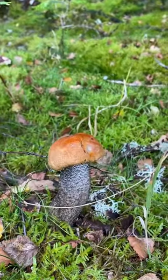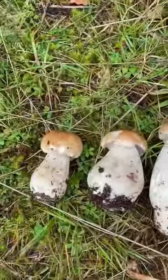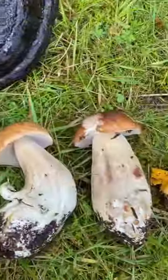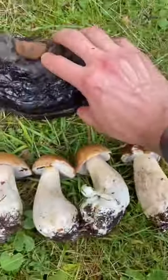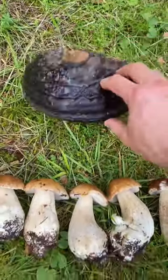Some lovely mature porcini here, with a birch bolete just popping up there too. Today's haul of porcinis ranges from small to reasonably big — as far as we could go before they were too moth-eaten. We also found a couple of chanterelles and our lovely horseshoe fungus.